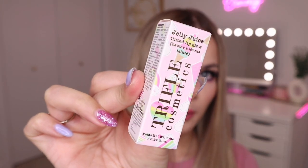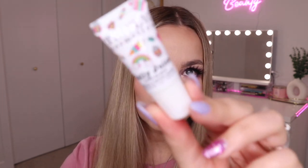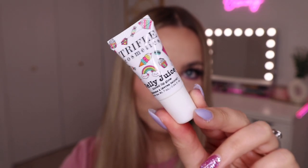First up we have Trifle Cosmetics — a new-to-me brand. This is their Jelly Juice Tinted Lip Glow. The packaging is actually so cute; it's pink and has little unicorns and ice cream cones on it. It's a yummy glowy lip treatment made with plant-based oils, vitamin E, and shea butter to create a bouncy texture for your lips. It has a high-shine tinted formula that gives your lips a juicy wash of color, infused with cranberry and raspberry extracts for a pout-perfect finish.